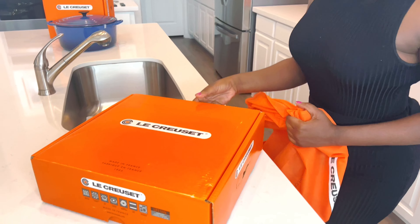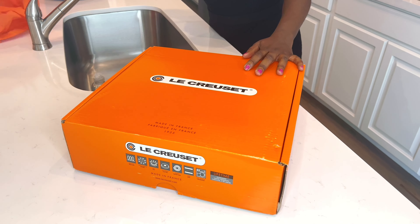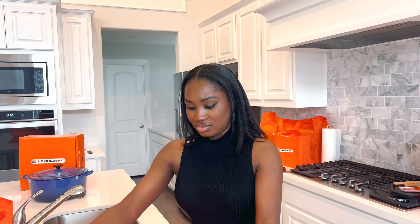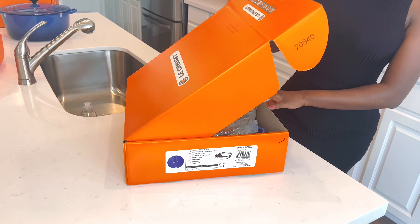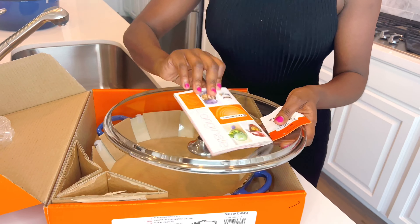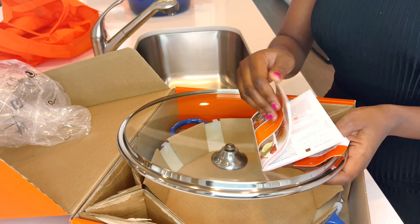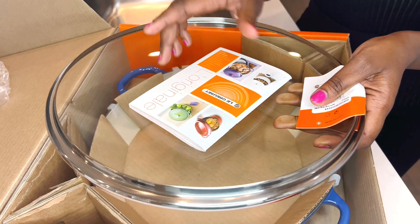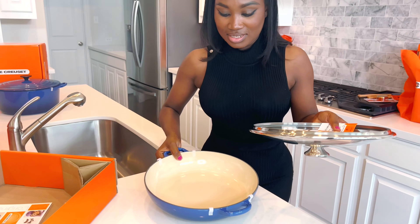They do say there are a lot of websites that try to sell it, but watch out because there are fakes out there. Only buy from Le Creuset, Williams Sonoma, Wayfair — the authorized retailers. I actually checked out some of the fake websites and the prices were incredible. This is the brazier with the glass lid, and it comes with a booklet that will help guide you.